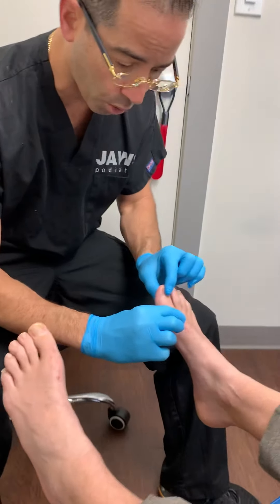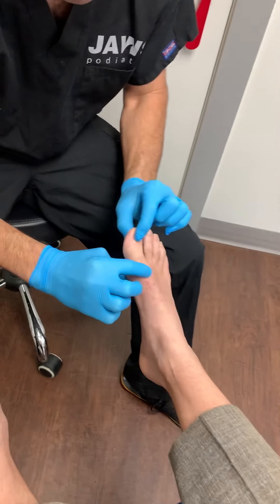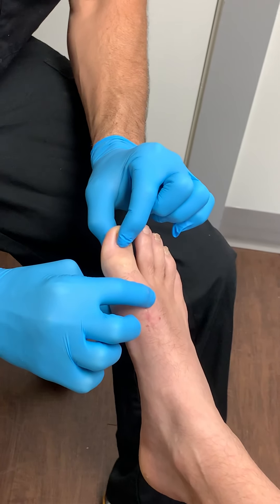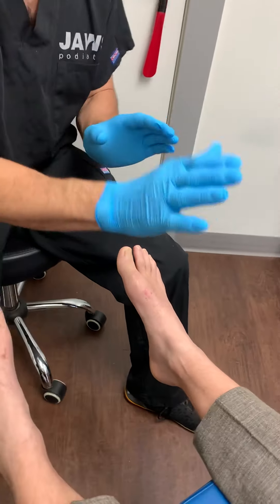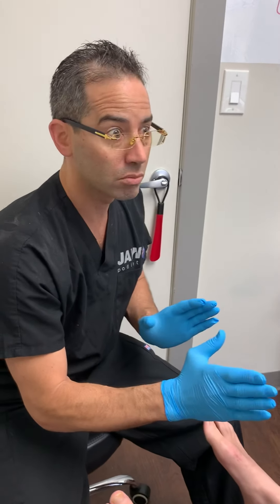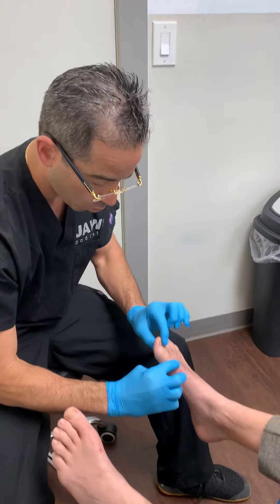He's got a lot more on the right, as everyone can see. Before the surgery — correct me if I'm wrong — we couldn't even move the toe. Correct. So now we're able to, and this is six and a half weeks.